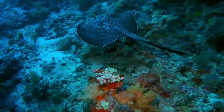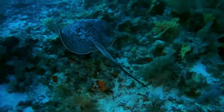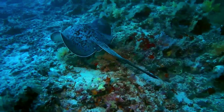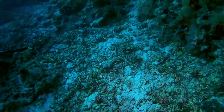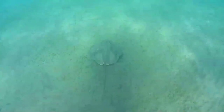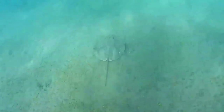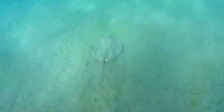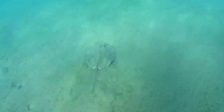The round ribbentail ray has a thick pectoral fin disc wider than it is long, with a smoothly rounded outer margin. The eyes are of medium size and are followed by larger spiracles. There is a short and broad curtain of skin between the oval nostrils, with a finely fringed trailing margin. The mouth is wide and curved, with faint furrows at the corners. There is a row of seven papillae on the floor, with the outermost pair smaller and set apart from the others. The teeth are small with a deep groove across the crown and are arranged in a dense quinquenx pattern into flattened surfaces.